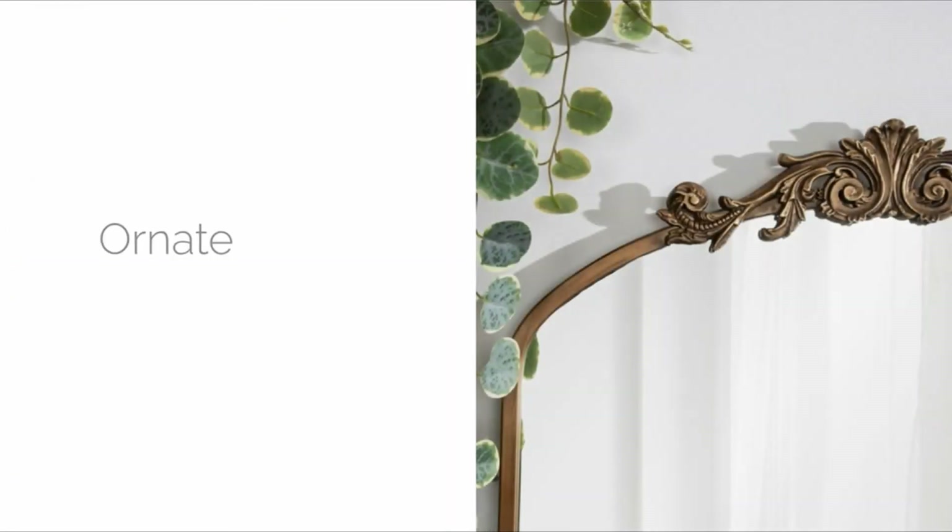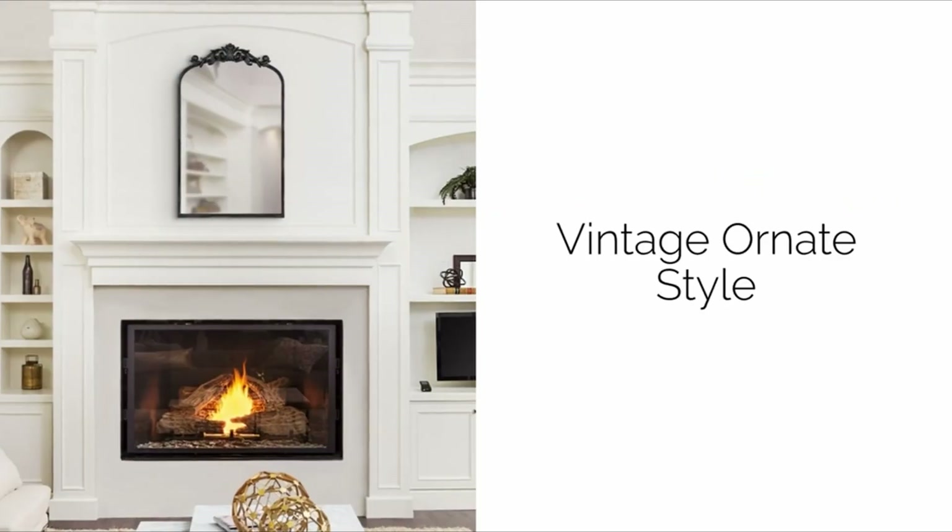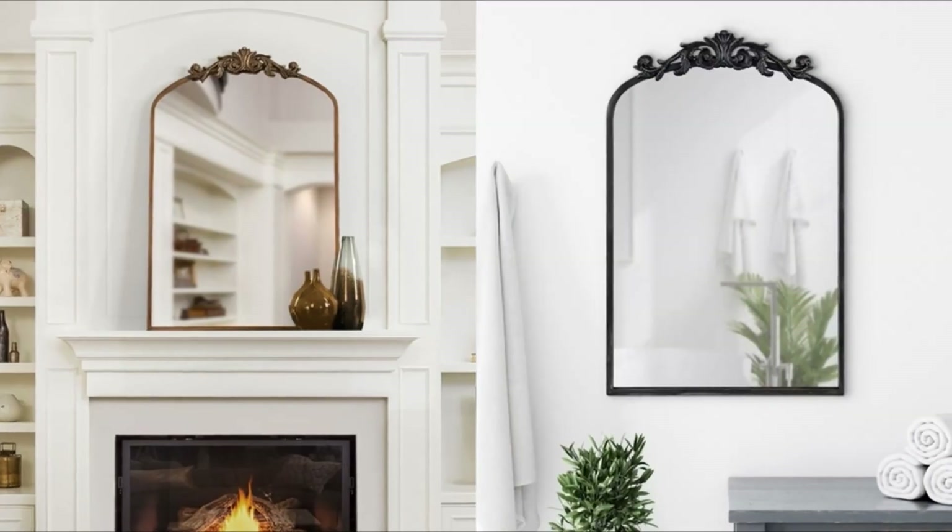There is a baroque mirror on Amazon that I find hard to believe. Before everyone finds our little secret and it is permanently sold out, obtain this in your life at this price.